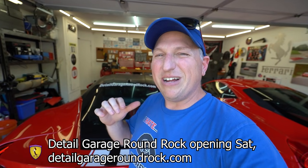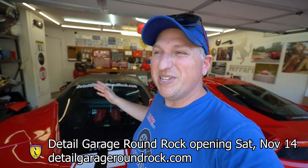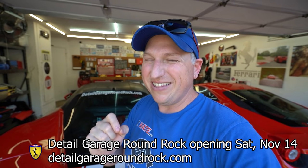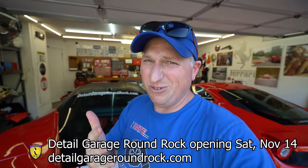Just a reminder, go to Detail Garage Round Rock if you need any Chemical Guys products — that's Seth's new business. Congratulations Seth — the grand opening is November 14th, a Saturday. I'm going to be there buying some stuff, so you guys should come join me if you're in the Austin area. We'll have some cool cars there. Thank you so much for watching — we have tons of car content coming your way so stay tuned.